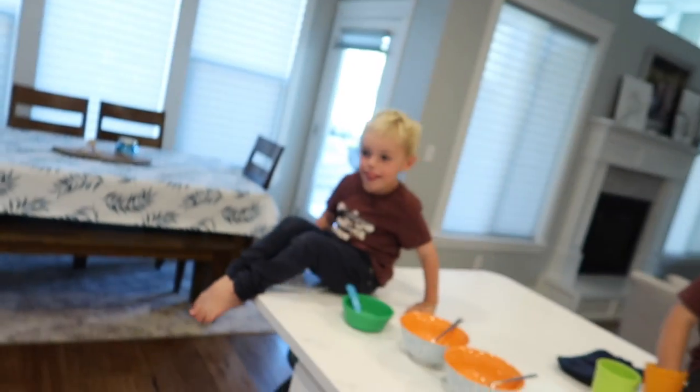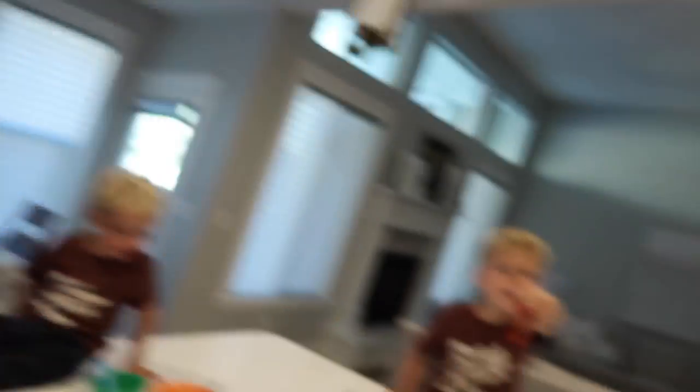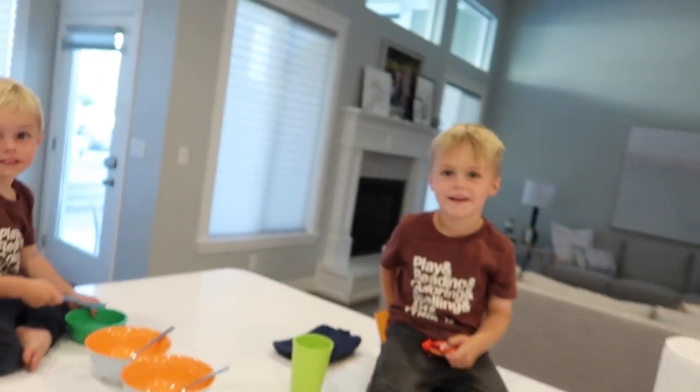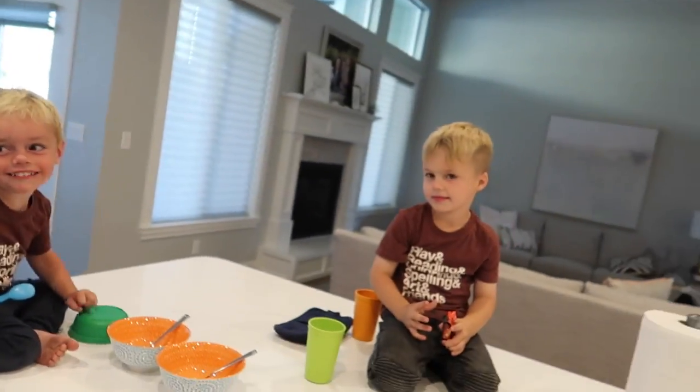I'm not even going to wait until the brownies pull away from the edge like the package says because I want it now. Let's enjoy this together as a family. Thank you guys for watching — if you enjoyed it give it a big thumbs up, and we'll see you next time!